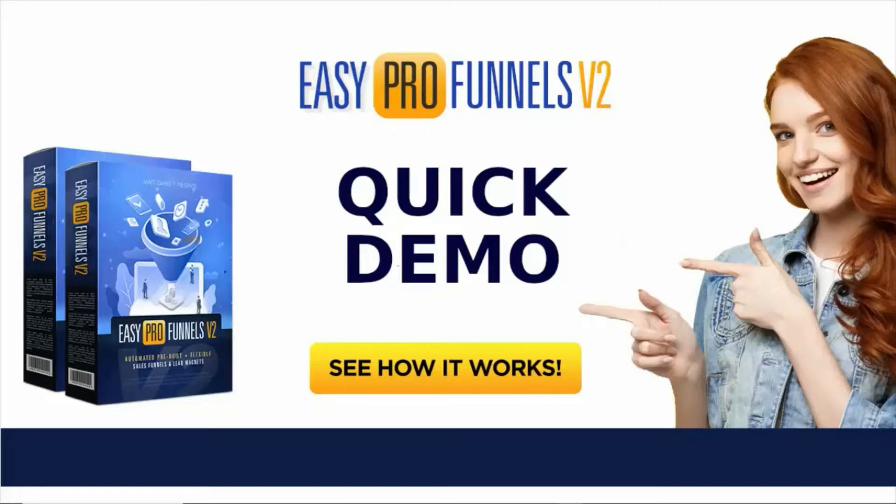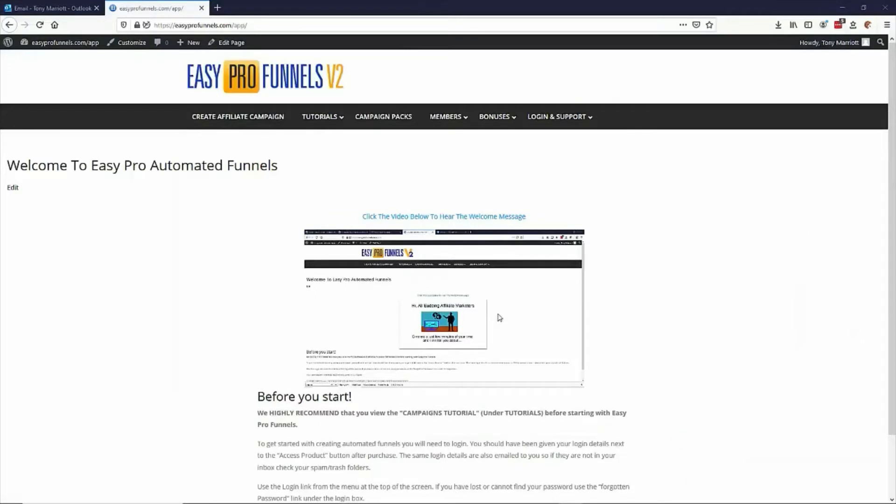Hi, welcome. I just want to give you a super fast run through of Easy Pro Funnels version 2 — just want to show you how simple it is, how easy it is, and how everybody's going to love this. So I want to create an affiliate campaign — that's a free bonus that I can give away with an opt-in form, and then on the back of that I can get a subscriber signed up to an email address, and of course then I can promote automatically a paid affiliate offer, and then follow up with a list. Easy Pro Funnels version 2 comes with a number of pre-built or done-for-you campaign packs.